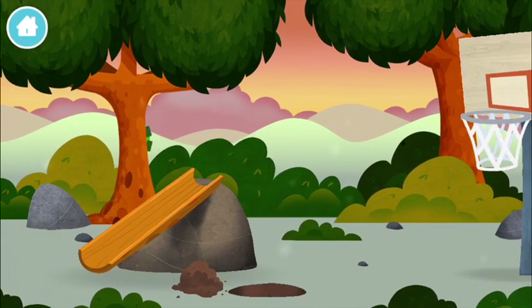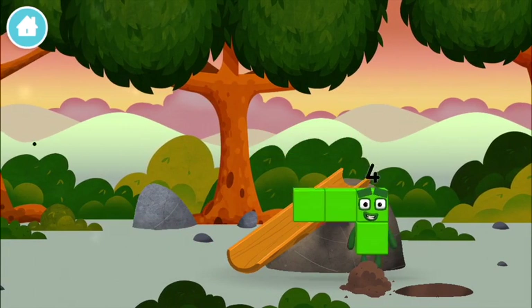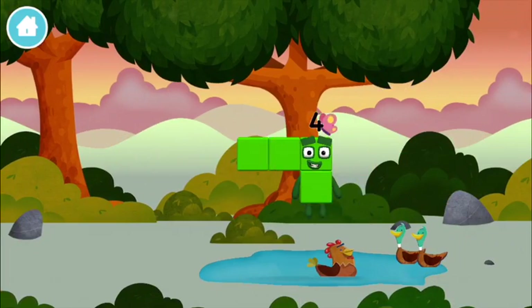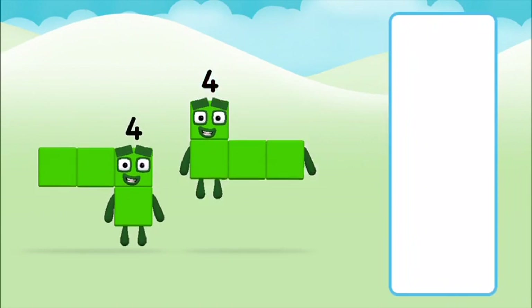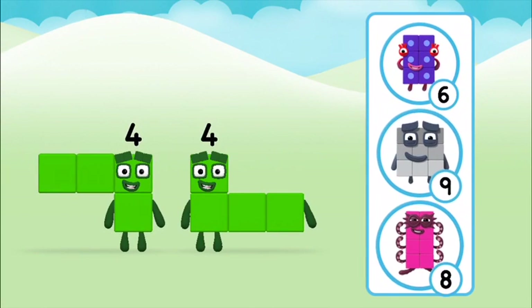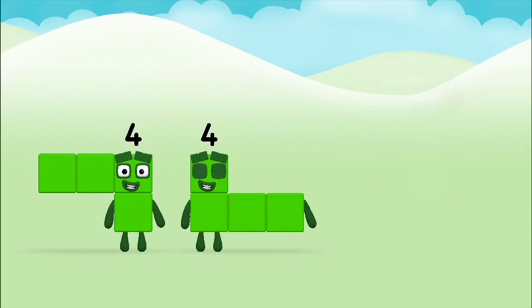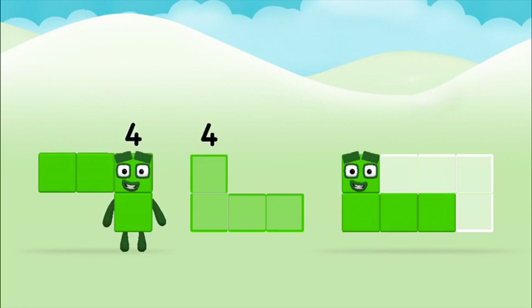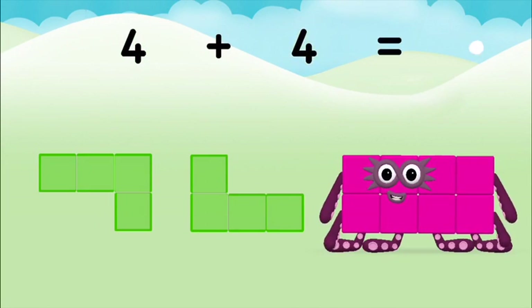A basketball net. Which number block did you find? A chicken. Which number block do you think adding four and four will equal? That's the correct answer. Can you add the number blocks together? Four plus four equals eight.